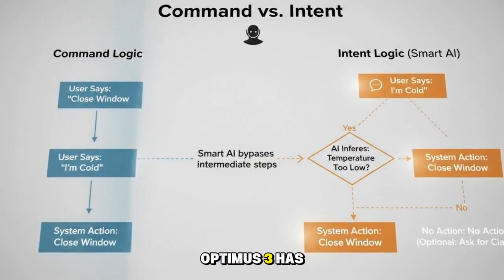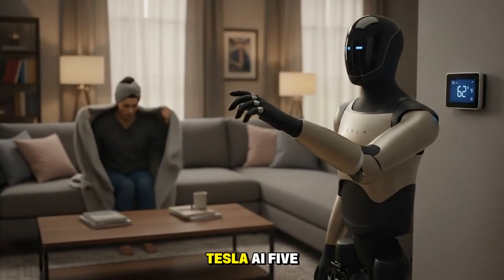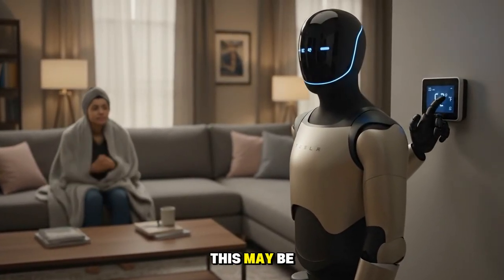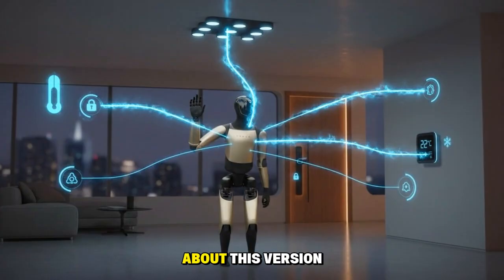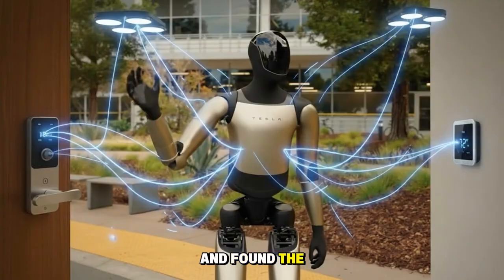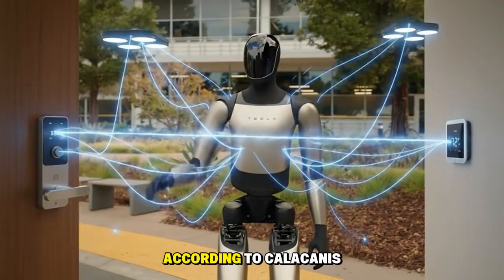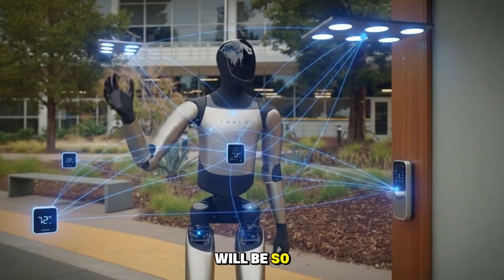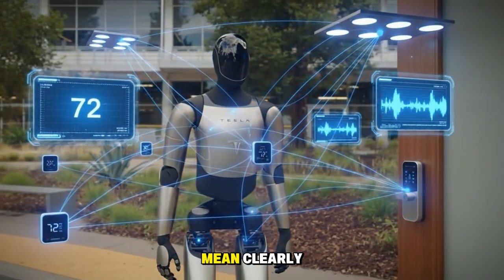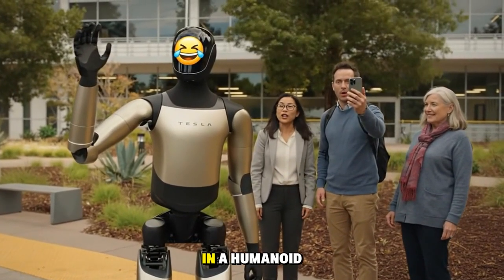Optimus 3 has also been confirmed to feature 22 degrees of freedom in its hands, Tesla AI-5, and a greater number of sensors. This may be why entrepreneur Jason Calacanis is so excited — he visited Tesla's Optimus lab on a Sunday morning and found the place buzzing with energy. He shared a rare and shocking assessment: Optimus 3 will be so revolutionary that in the future, people may not even remember that Tesla once made cars. This clearly suggests this version will be completely different from anything we've seen before in a humanoid robot.